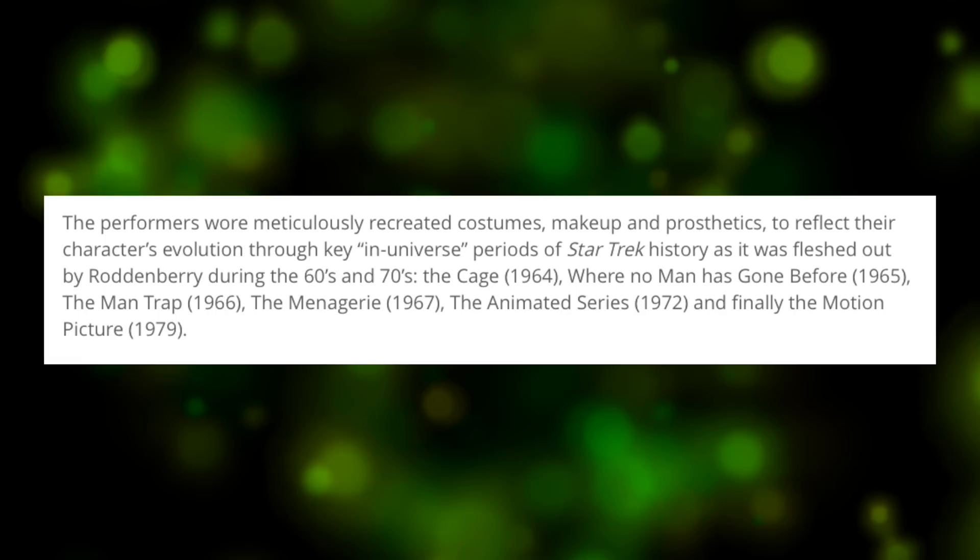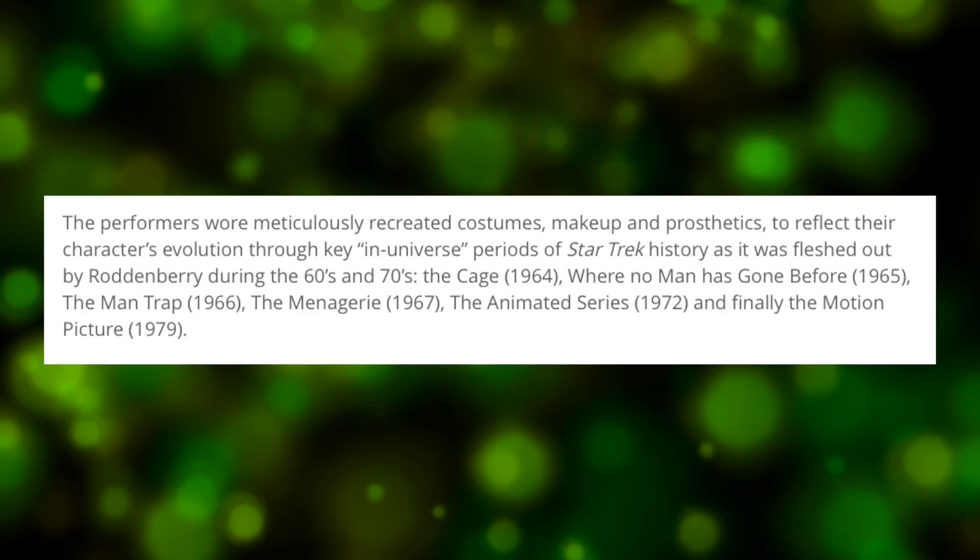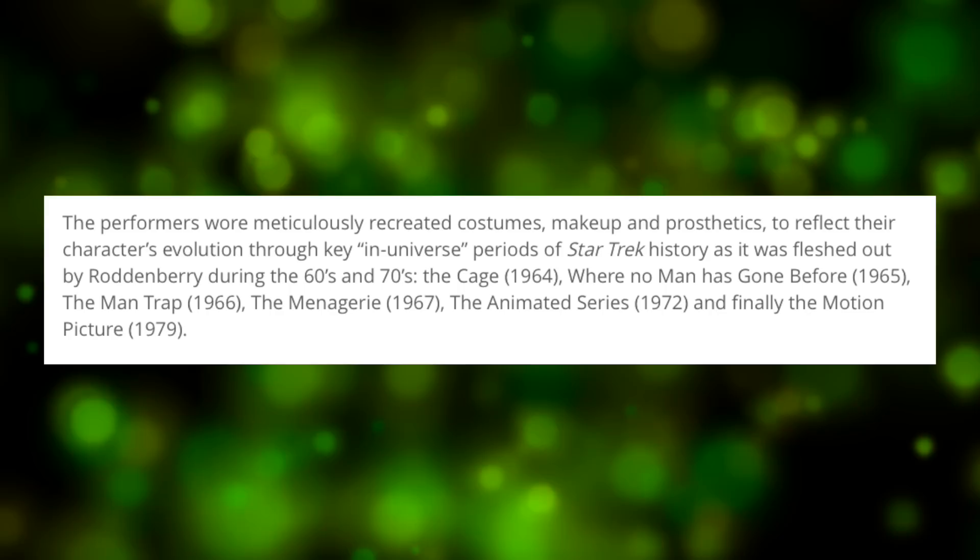The performers wore meticulously recreated costumes, makeup, and prosthetics to reflect their characters' evolution through key in-universe periods of Star Trek history as it was fleshed out by Roddenberry during the 60s and 70s: The Cage (1964), Where No Man Has Gone Before (1965), The Man Trap (1966), The Menagerie (1967), The Animated Series (1972), and finally The Motion Picture (1979).